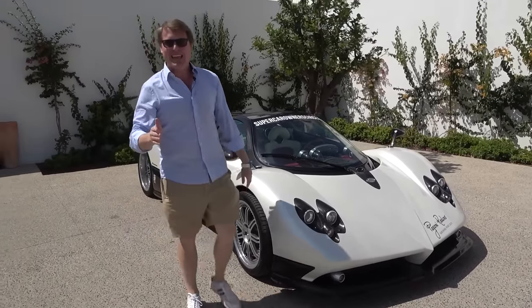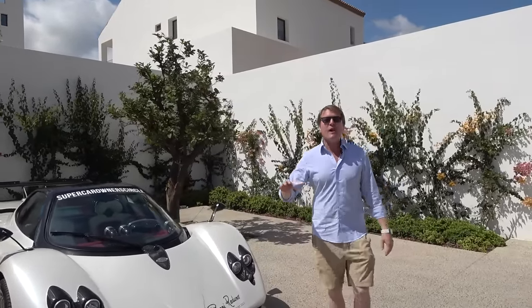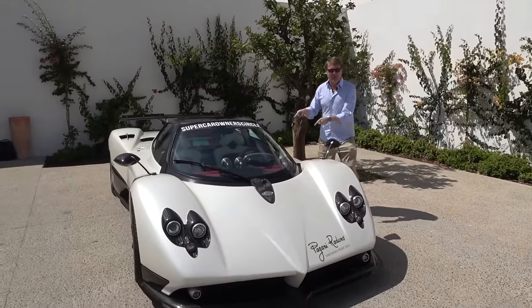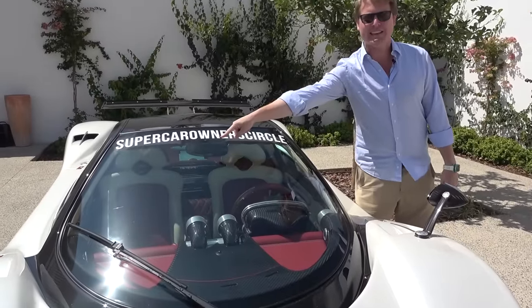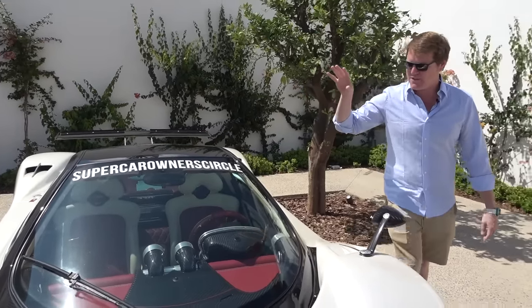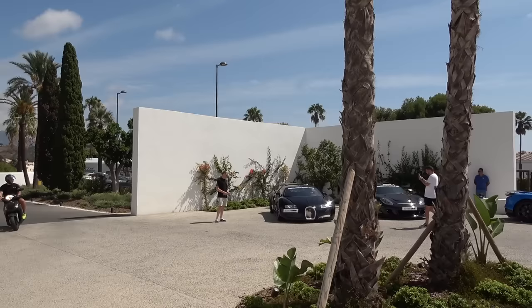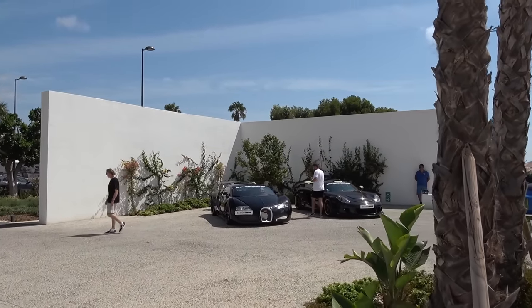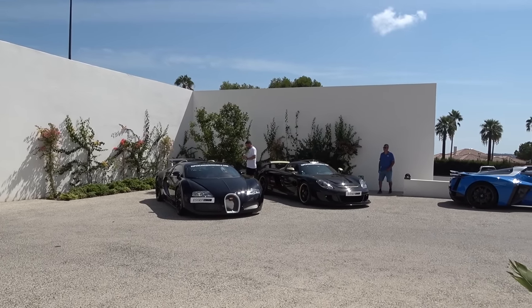This car belongs to my friend Mike Shin Mike Yin. He's been on the channel many times before and has quite the growing collection of Paganis, this being one of them. I actually filmed this very car eight years ago in England. The steering wheel used to be on the other side — it was converted from right-hand drive to left. You possibly just heard in the background the Bugatti Veyron firing up.